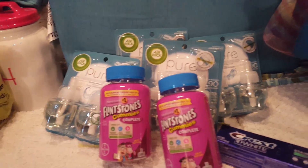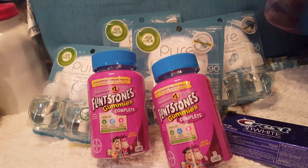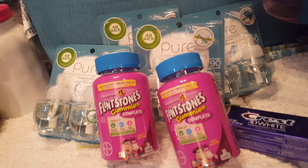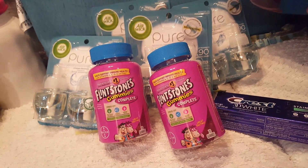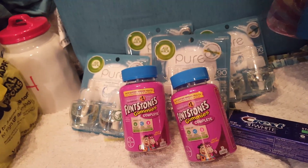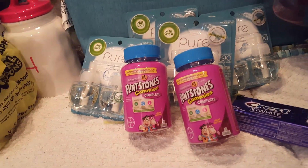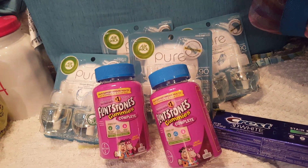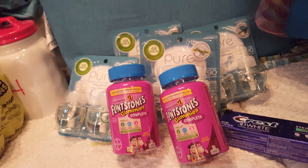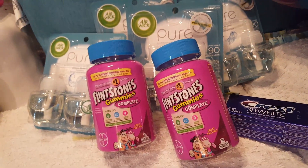I also picked up two Snuggle beads, but my digital coupon did not attach. I didn't think to scan it before I went up — I just grabbed them because I was in a hurry — so tomorrow I'll be taking them back. All told, we ended up with 10 items for $8 and change. Winner, winner, chicken dinner!